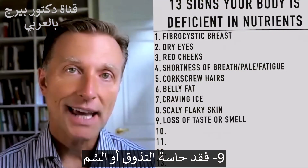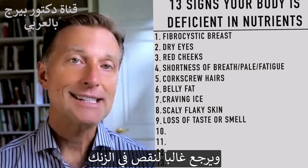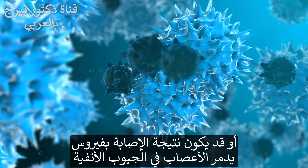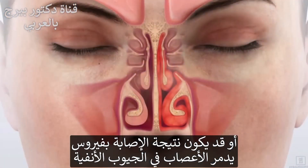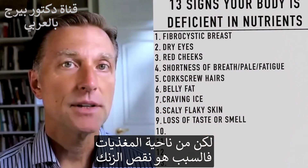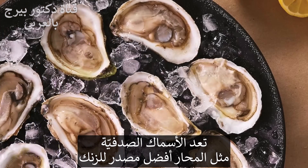Number nine: loss of taste or loss of smell is mostly a zinc deficiency. It can also be related to a virus destroying nerves in your sinuses, but nutritionally it's going to be a zinc deficiency. The best source of zinc is shellfish like oysters. You can also get zinc from red meat and liver.